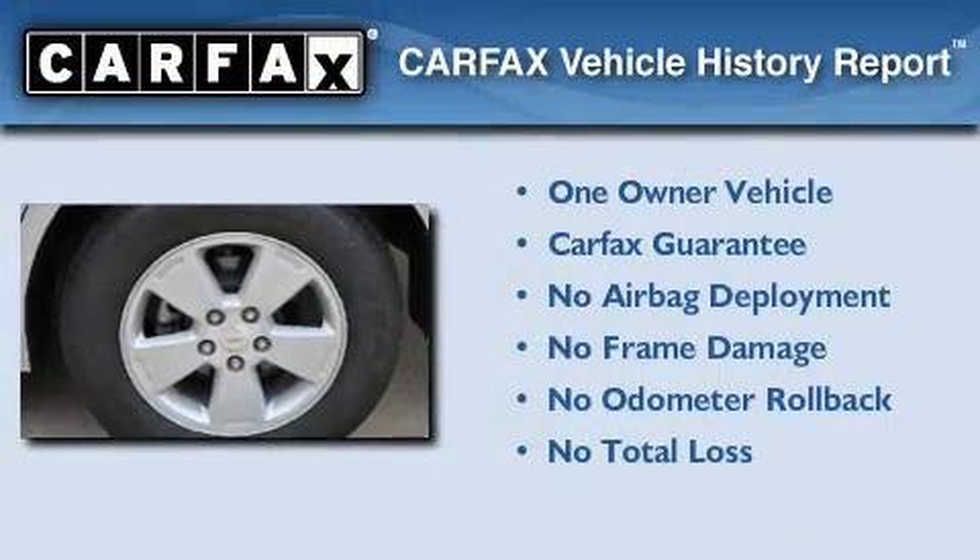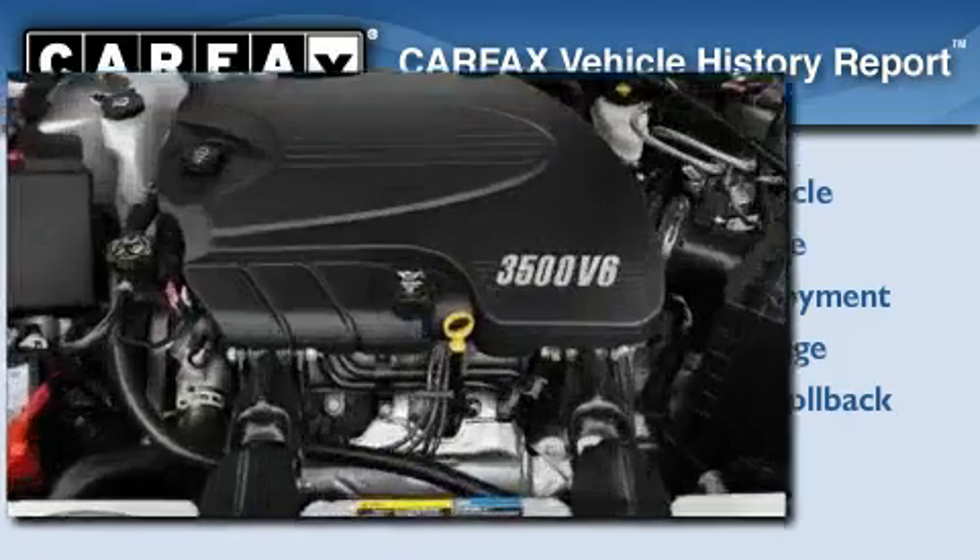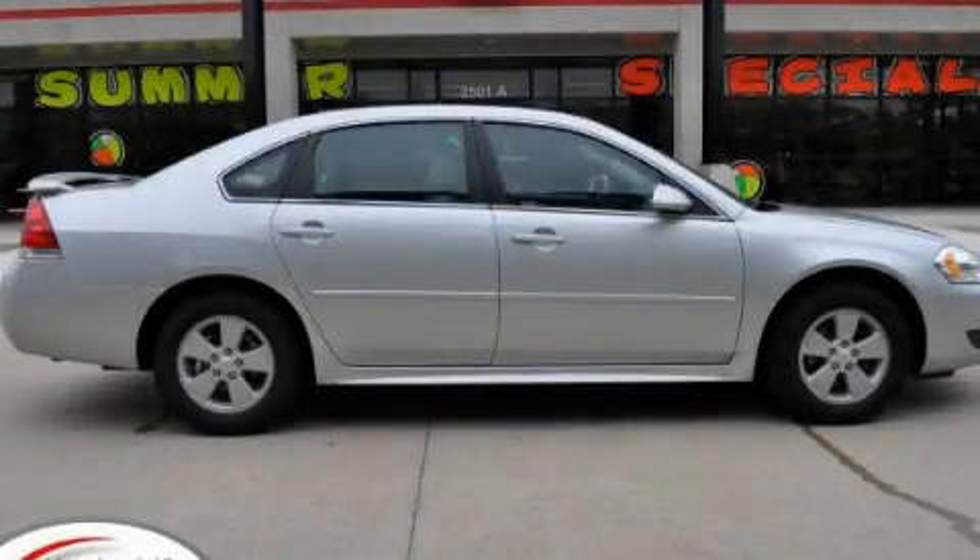This Chevrolet has had only one owner and it qualifies for the Carfax buy-back guarantee. Call or visit us right now and arrange your test drive today.